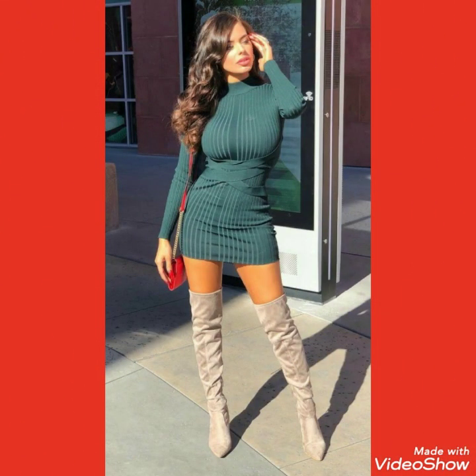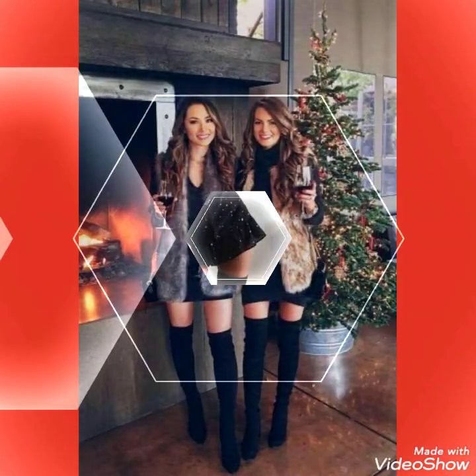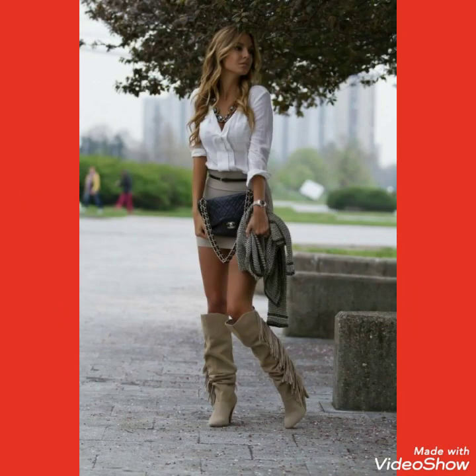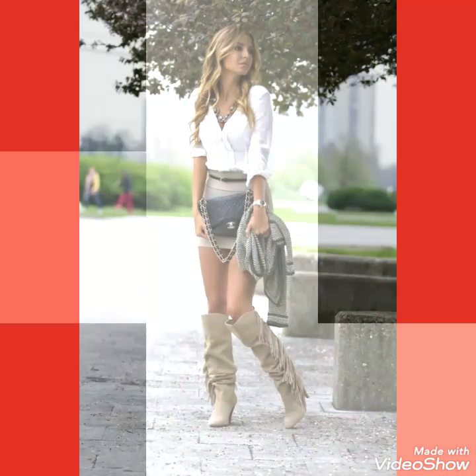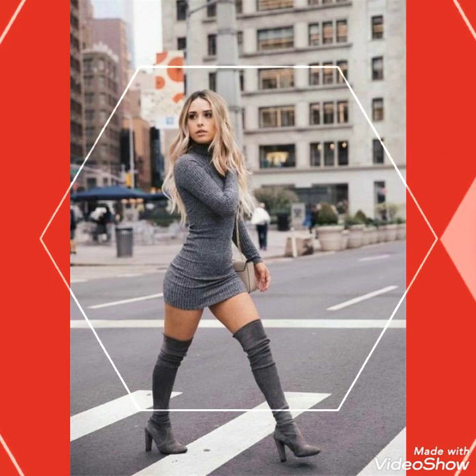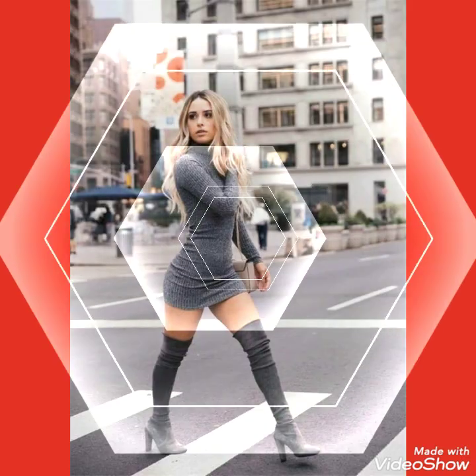If you want to buy these suede thigh-high heel long boots outfits online, I will tell you the best websites. You can buy these from amazon.com, ebay.com, and aliexpress.com.